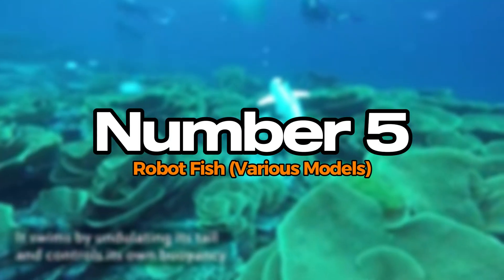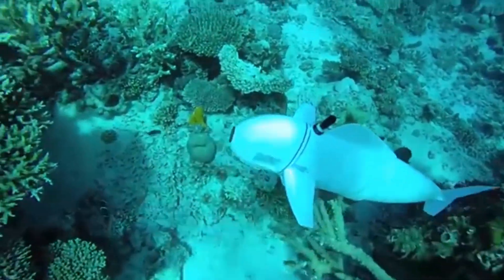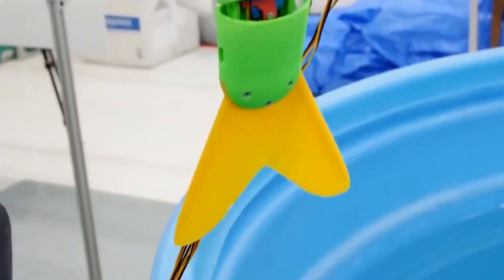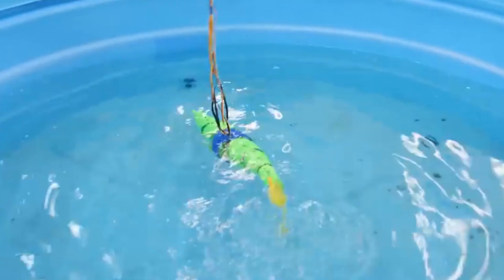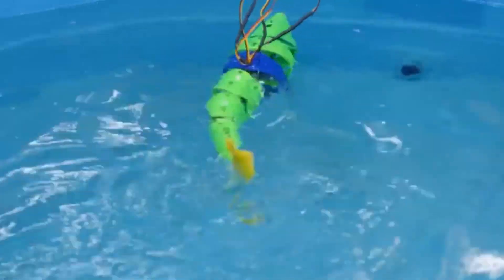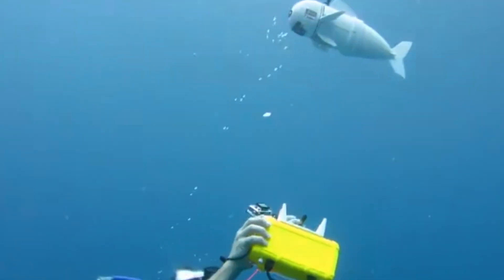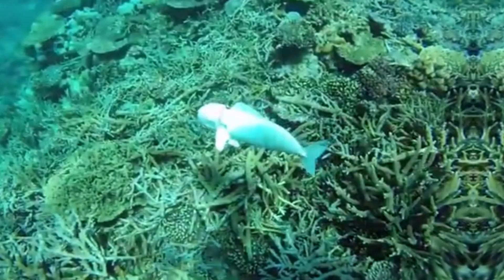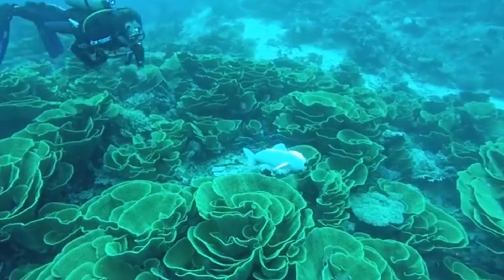Number 5: Robot Fish — Various Models. Robot fish are innovative creations designed to mimic the behavior and movements of real fish, serving various purposes in research and environmental monitoring. These robotic models can navigate underwater environments with agility, providing valuable data on aquatic ecosystems. Equipped with sensors, they can monitor water quality, track fish populations, and study habitat changes. Their lifelike movements help researchers observe marine life without disturbing natural behaviors.